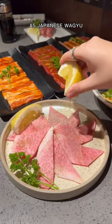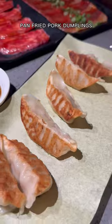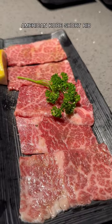On the barbecue side, of course you've got to spring for the A5 Wagyu, but I also love the beef belly. It was my first time trying it, but it was just like beef bacon.